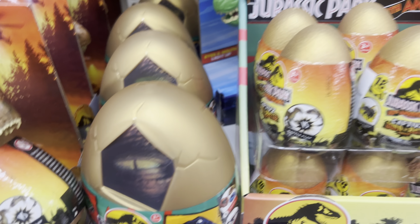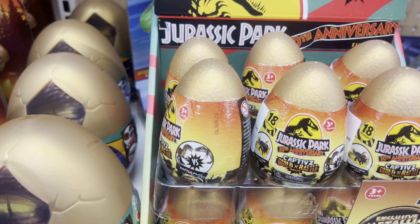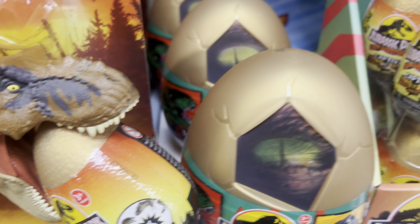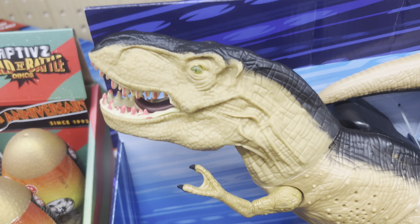So the stars of the show are these 30th anniversary captive eggs here at Walmart — the surprise egg at $9.97 and the slime egg at $4.97. I hope you enjoyed this video. Please like and subscribe, and I'll see you next time.